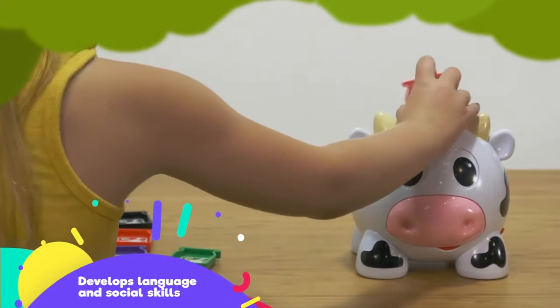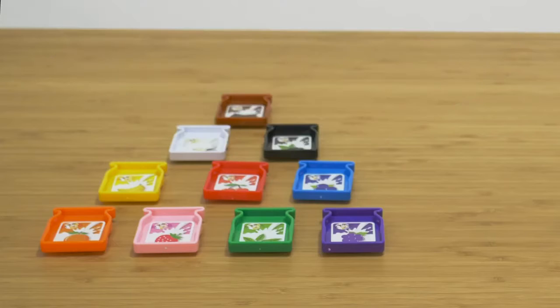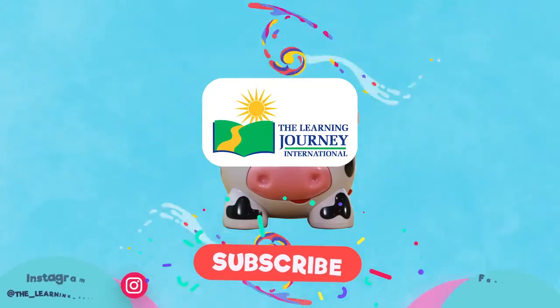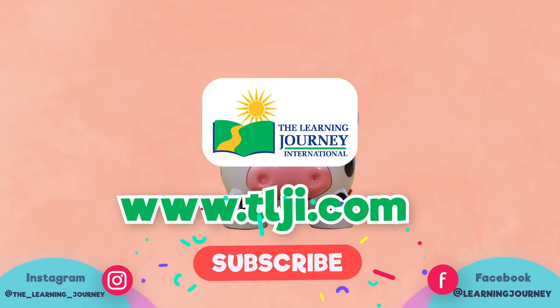Develops language and social skills. Helps build self-confidence. Includes 10 plastic color milk bottles with durable plastic construction. The Learning Journey makes high-quality award-winning products for your children. For more videos, subscribe to our channel and follow us on Facebook and Instagram.